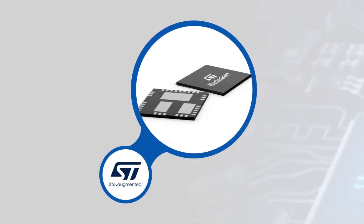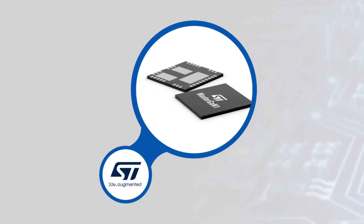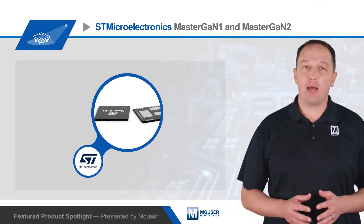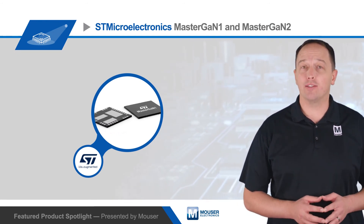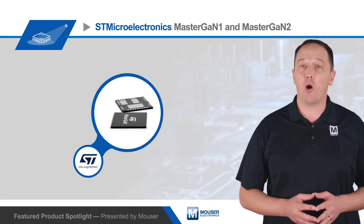MasterGAN devices also deliver high efficiency and high power density. Housed in a compact 9x9x1mm QFN package, the SIPs enable chargers and power adapters up to 400 watts. The integrated GAN transistors in MasterGAN-1 devices are rated at up to 10 amps of drain-source current and have 150 milli-ohm RDS on.